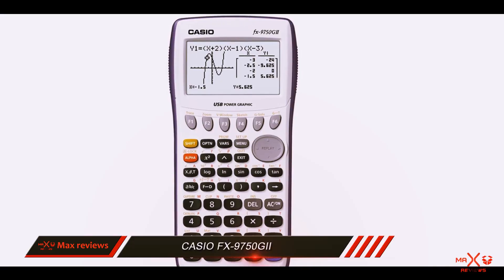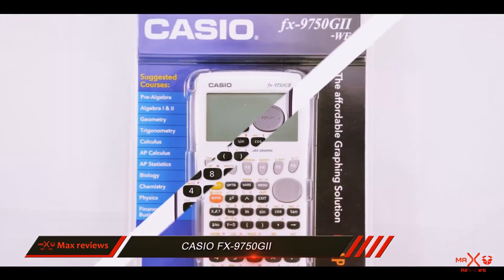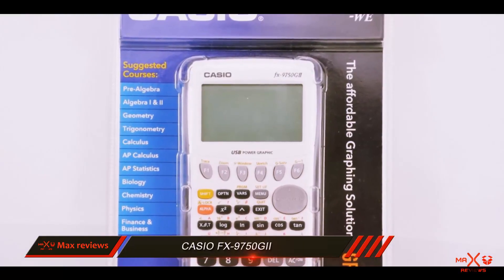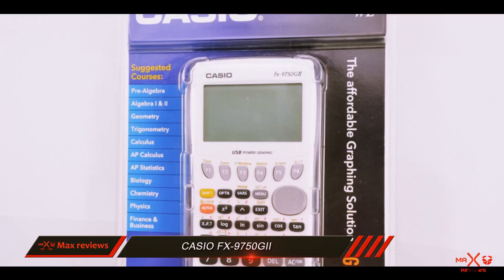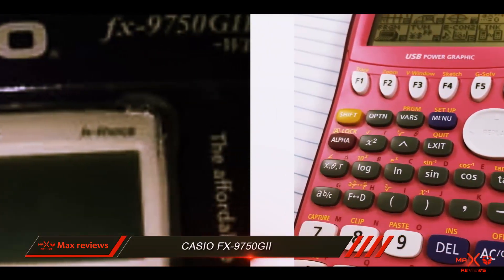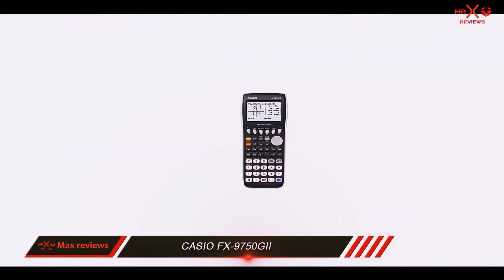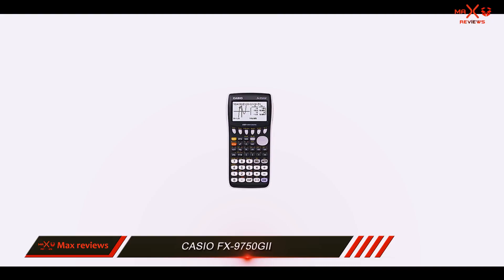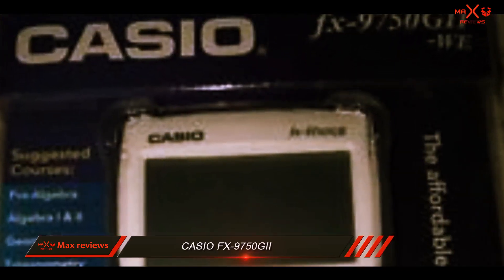One of the most important aspects about this graphing calculator is the user-oriented hardware design. Casio understands that in any classroom setting you need an intuitive user interface that students can master quickly and efficiently. To enhance student comprehension, it comes with a high-resolution LCD display featuring enlarged dot area technology.